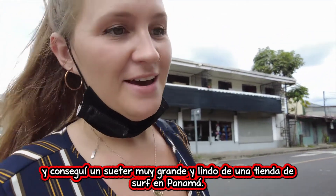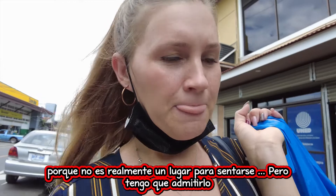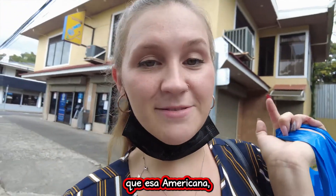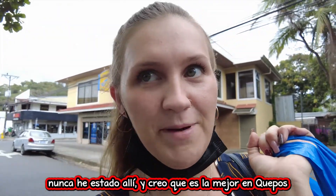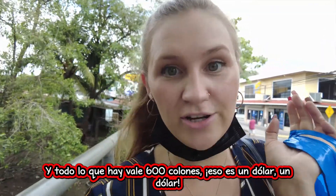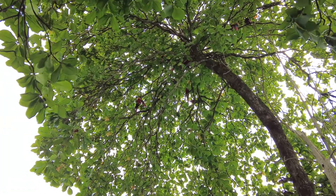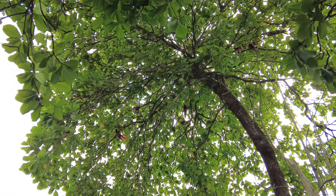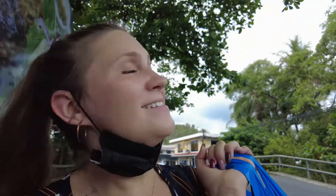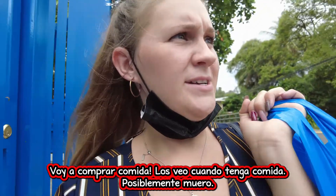I got a really big nice hoodie from a surf shop in Panama — I'll show you guys later. I am like legit dead. I think I'm gonna go grab food now. I have to admit that Americana — I've never been there and I think it's the best one in Quepos. That second floor is incredible and everything there is 600 colones — a dollar. And there's some scarlet macaws here, like six of them right there. It's raining almonds. I'm going to get food — I'll see you when I have food. I might die.